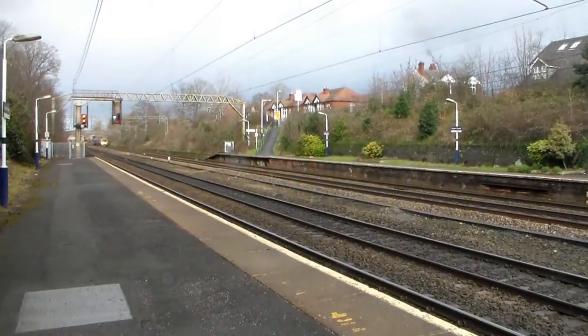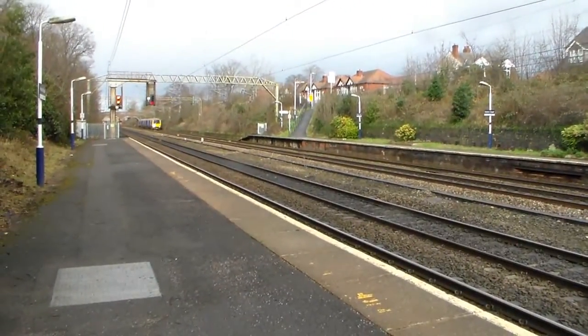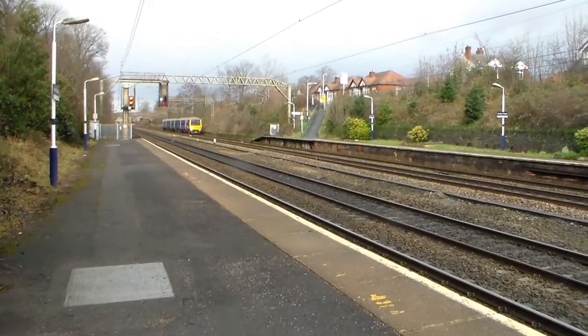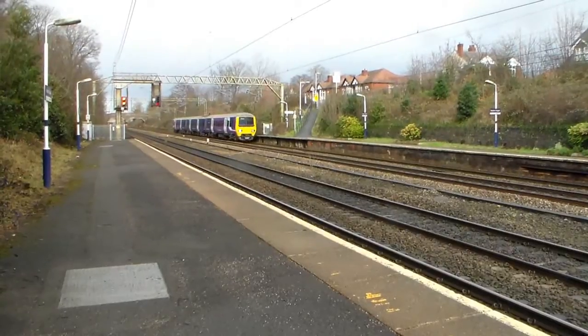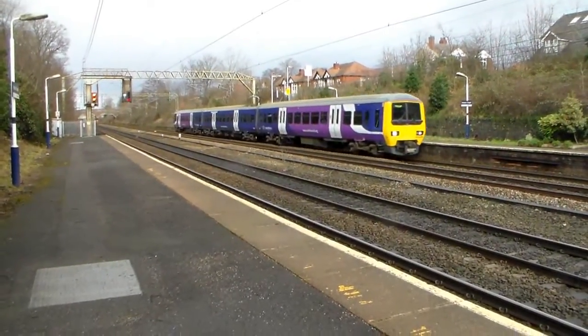And now just coming in, the 11:47 Northern Rail service from Manchester Piccadilly to Alderley Edge. Not what a shock — unit 323239.